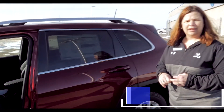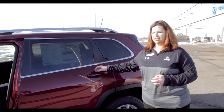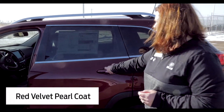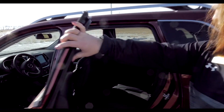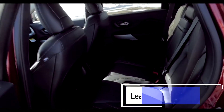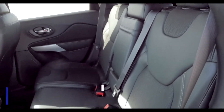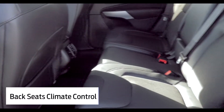It comes with automatic headlights and Bluetooth. This one is in a really nice looking red velvet pearl coat color. In the second row of seats, as you can see, there's kind of a blend of the cloth and the leather. You do have vents for the backseat passengers to be able to adjust their climate.